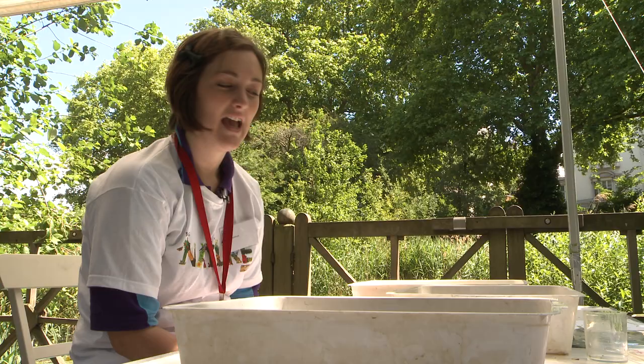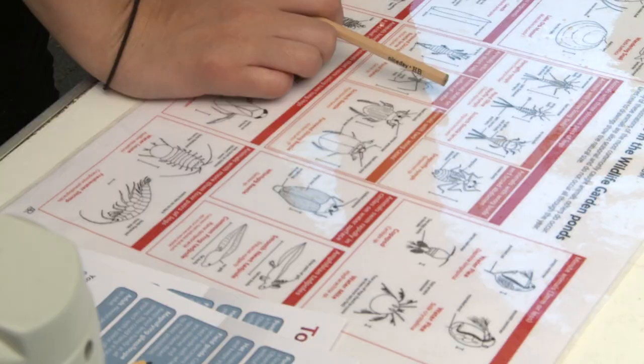What we've got here are three samples taken from the pond in the wildlife garden. We've got one sample from the top of the water column, one from the middle and one from the bottom, so we've got all different creatures in each one.